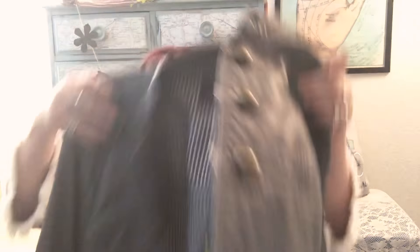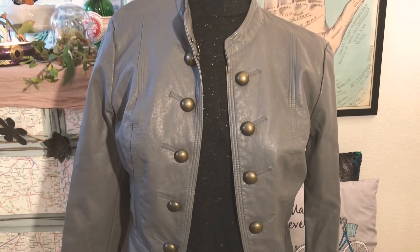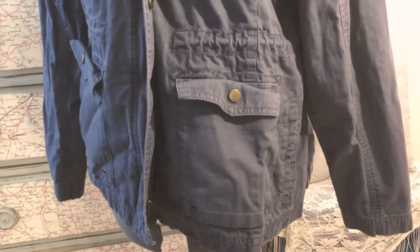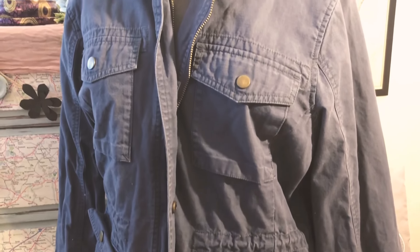The next jacket is a short gray leather jacket with military-style buttons in the front — I really loved it. Gray is my favorite color. The last coat is a bluish-gray coat, one I plan on wearing every day. I was very excited to find it there, so I grabbed it.